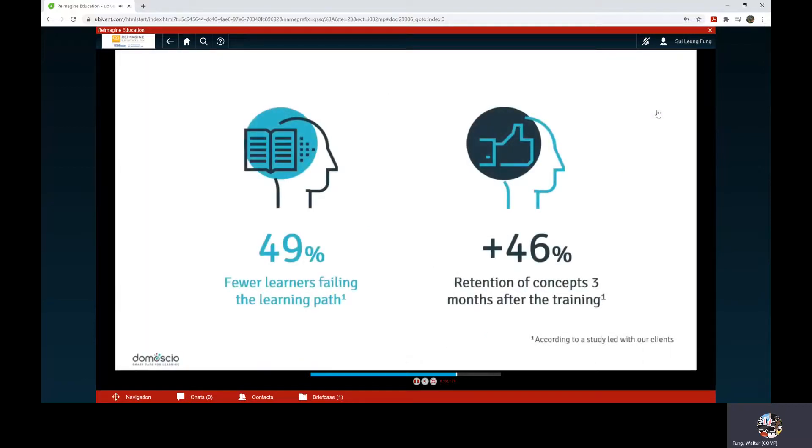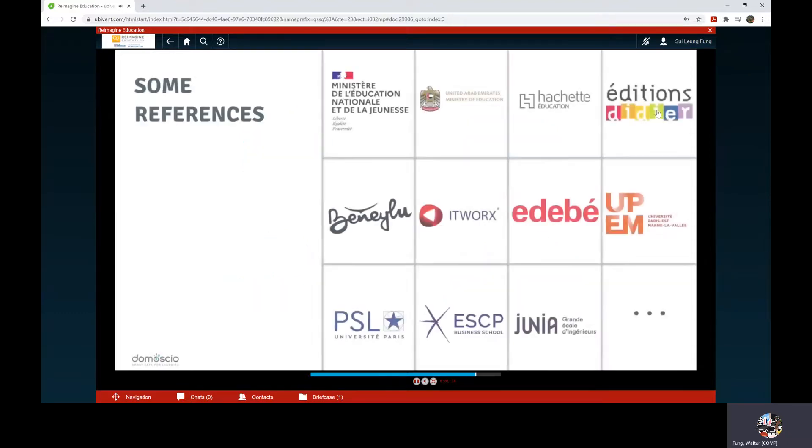Technologies behind Domosio Spark have proven themselves. Over a population of 2,000 students, we observed that we are able to minimize exam failures and their catastrophic consequences by 49%. Academic and educational actors' demand for such technologies is thriving. We already count more than five clients using Domosio Spark and the trend is booming.